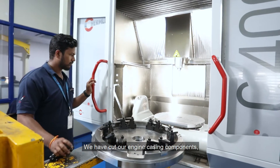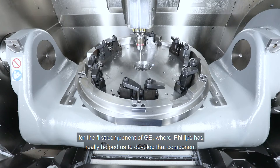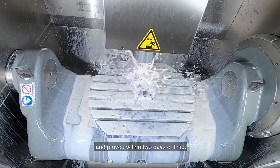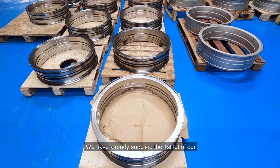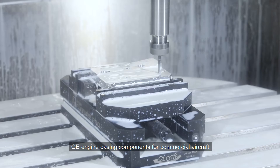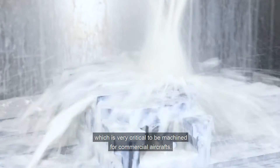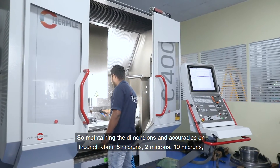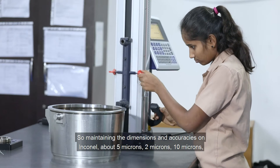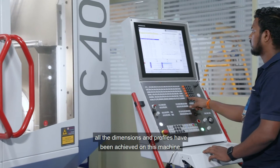We cut our first engine casing component for GE, where Philips really helped us develop and prove out that component within two days. We have already supplied the first lot of GE engine casing components for commercial aircraft, which is very critical. We have been maintaining dimensions and accuracies on Inconel at about 5 microns, 2 microns, 10 microns — all the profiles have been achieved on this machine.